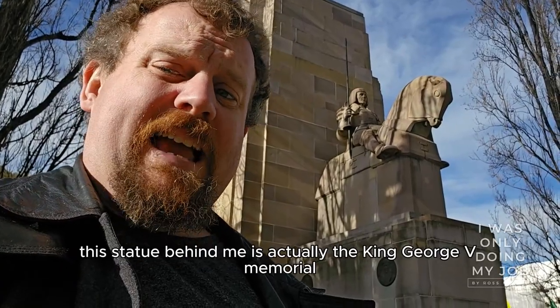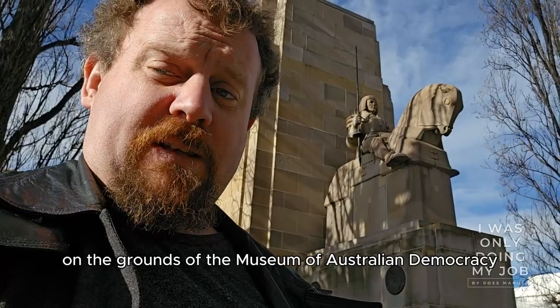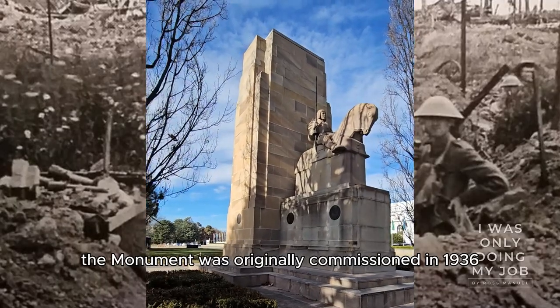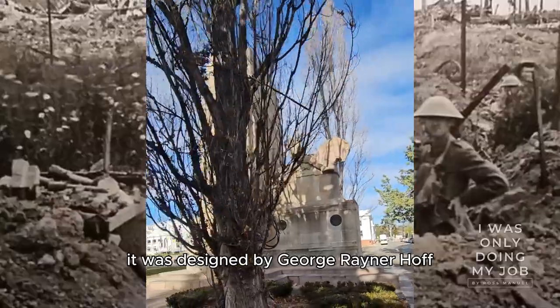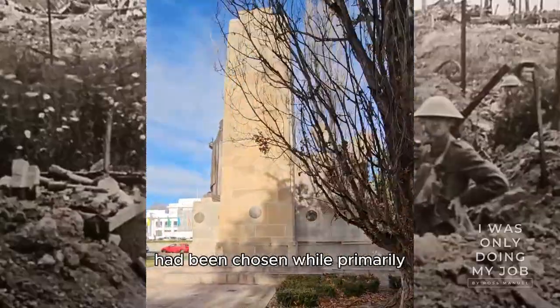This statue behind me is actually the King George V Memorial on the grounds of the Museum of Australian Democracy, the Old Parliament House in Canberra. The monument was originally commissioned in 1936 by the Australian government to commemorate King George V, who died that year. It was designed by George Rainer Hoff, who sadly passed away before receiving notice that his design had been chosen.